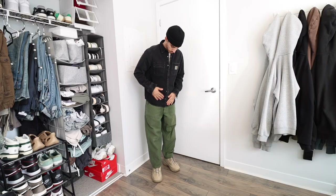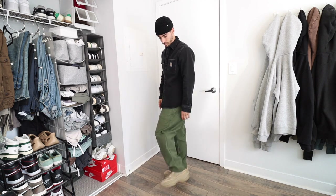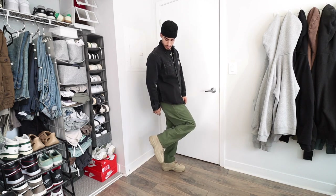I normally wear an 8.5 in sneakers and I definitely think I should have gone with a 9 in these. Styling wise, since this colorway has a combat boot kind of vibe, I paired them with some army fatigue pants and a Carhartt shirt. All of the colorways are super wearable so you can't miss with either.